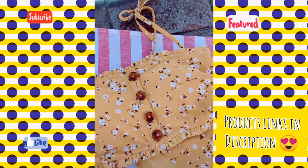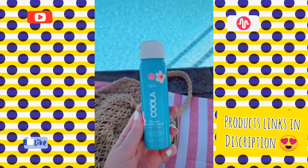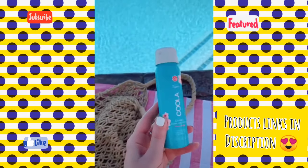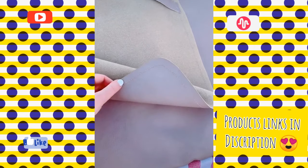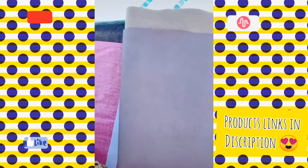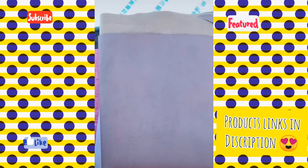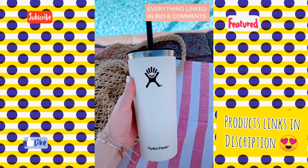Of course, the cute swimsuit — I got this one from Target. A sunscreen I love — it smells really good and it's a spray so it's a lot easier to apply than lotion. This leather mat is nice if you're going to the beach or the pool — you can lay it out, it's easy to clean, easy to shake all the sand off, and it can fit multiple people. And lastly, I love my Hydro Flask tumbler to keep my water ice cold.